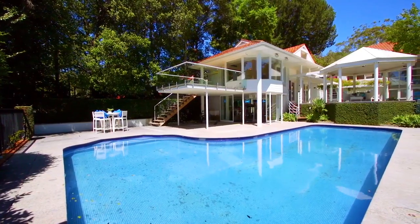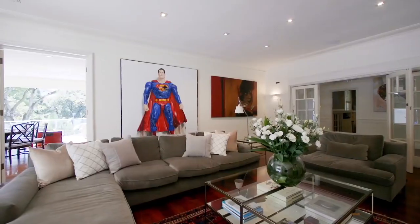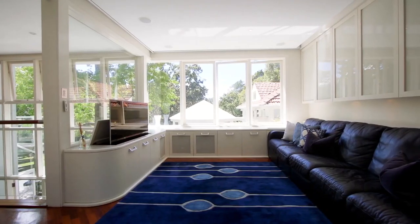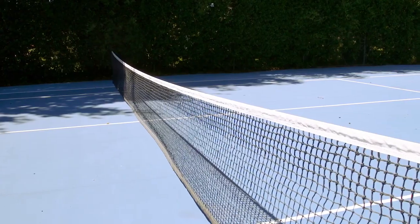Everything about this home is timeless and perfect inside and out. It's definitely one of the best homes this side of the bridge. And here it's all about peace and tranquility, with large entertaining spaces, gorgeous sitting areas, and a champion-sized tennis court that's at your fingertips.